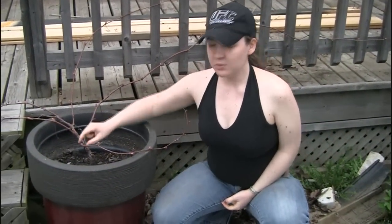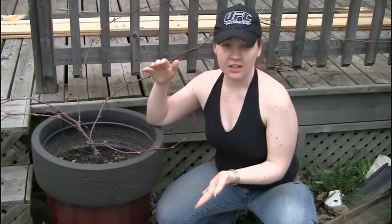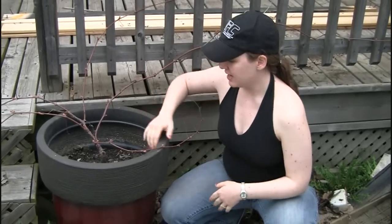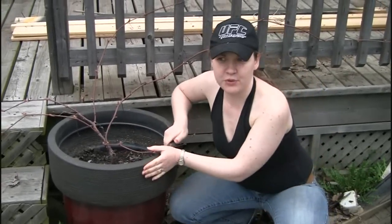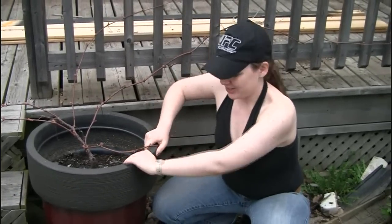I'm over here with the grapes. We just planted this last year — we bought it at Canadian Tire and it was just a tiny stick at the time in a little pot — and we planted it in this big planter which we got for $5 on clearance at one of the hardware stores.